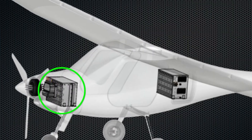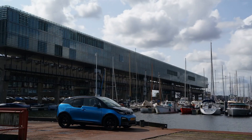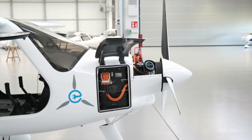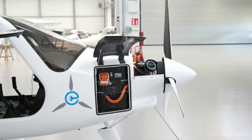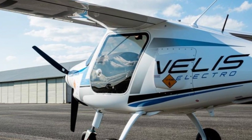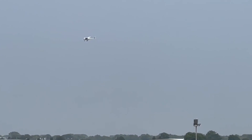The Pipistrel Velis Electro has two independent battery packs with about 10 kilowatt-hours of capacity each, so the total power capacity is just about 20 kilowatt-hours, which is comparable to an average budget-friendly EV. One battery pack is located in the nose part of the aircraft while the other is placed behind the cabin to redistribute the weight. The two separate batteries also act as a safety feature: if one battery fails, the second can continue supporting the motor and avionics until the plane safely lands.